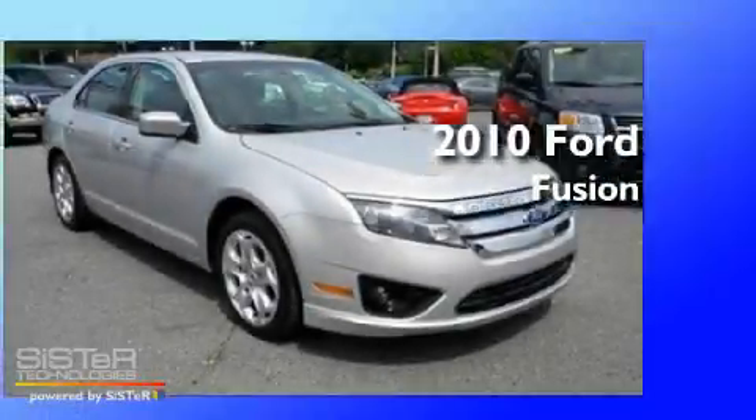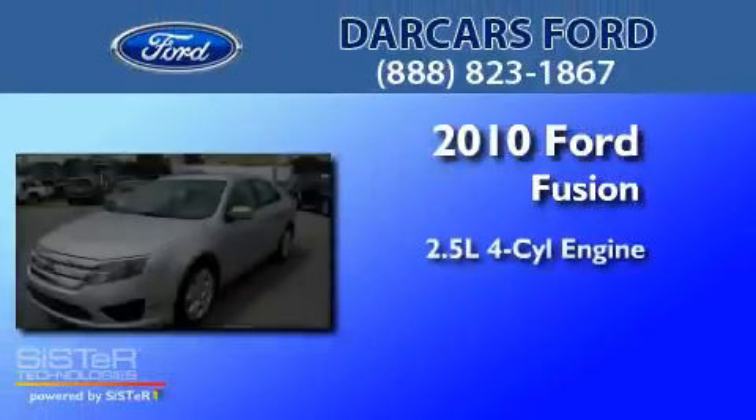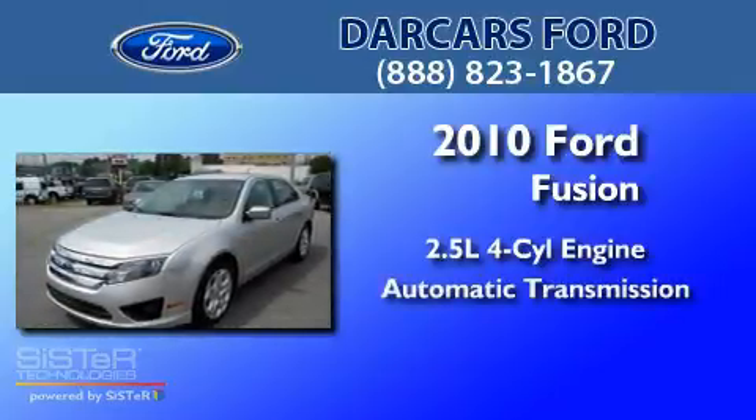This is a 2010 Ford Fusion. It features a 2.5-liter four-cylinder engine and an automatic transmission.